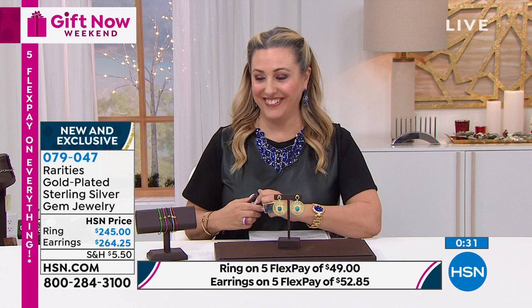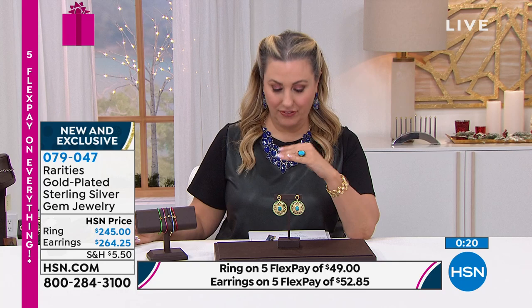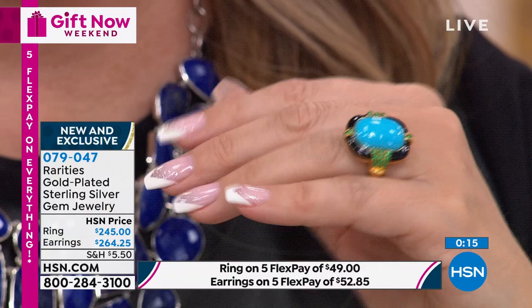The lapis necklace I'm wearing - there's seven left. I wanted you to see this ring on. Look at that beautiful quality of that gorgeous turquoise. It's a way to do turquoise that's high-end rather than casual Southwestern.